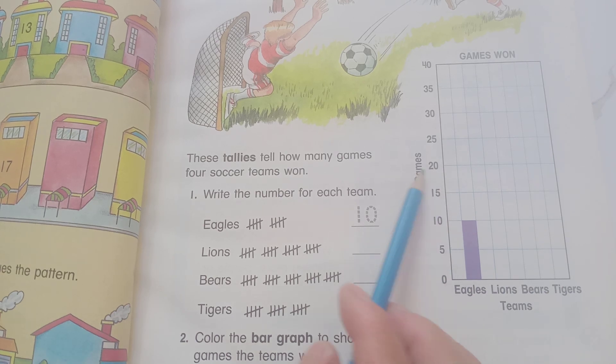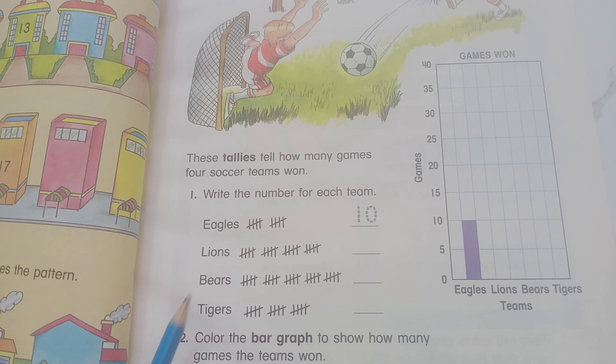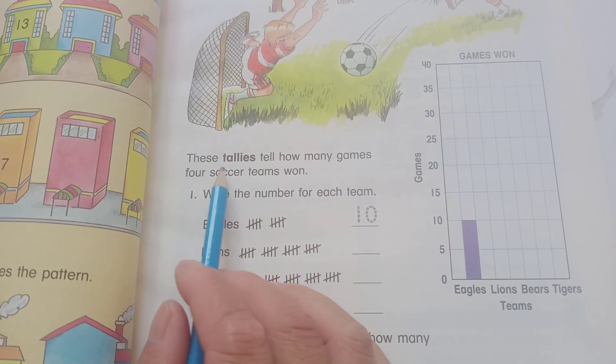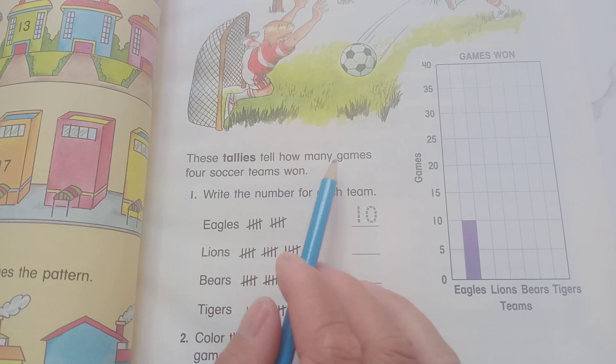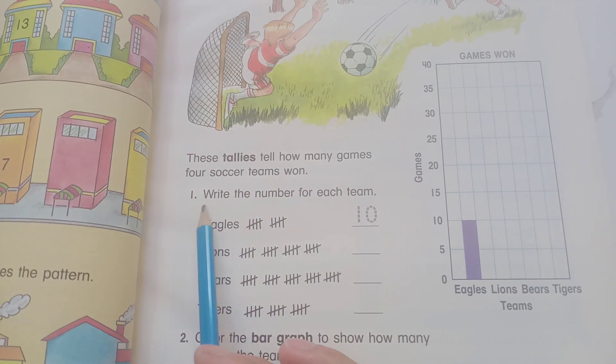And so now you can see the 15, 20, 25, 30, 35, and 40. Then by 5. And then there are tallies and how many games for soccer and team.